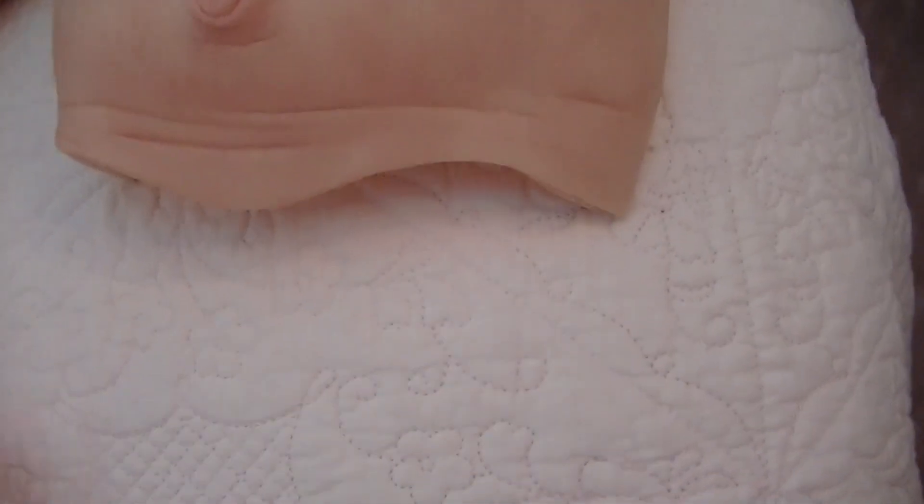She came with a belly plate. It's picking up the detail quite well.